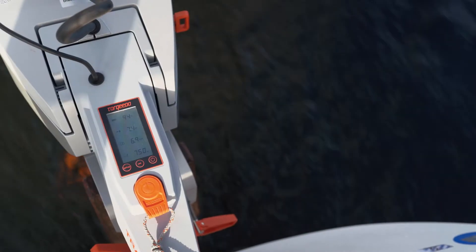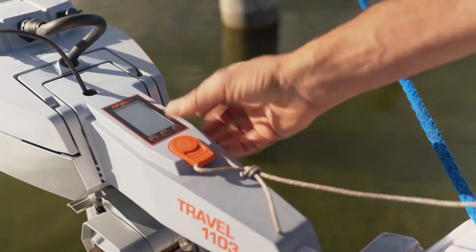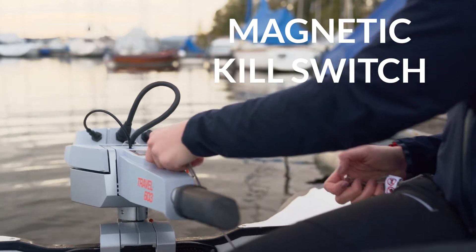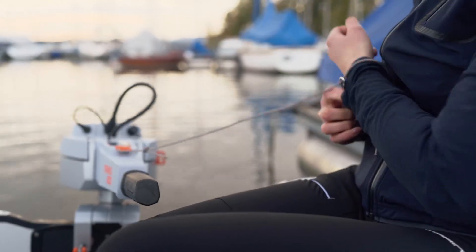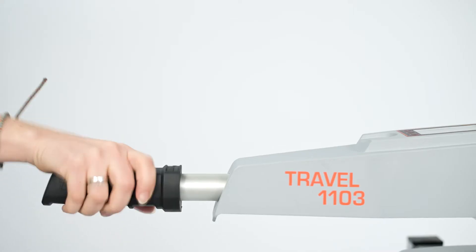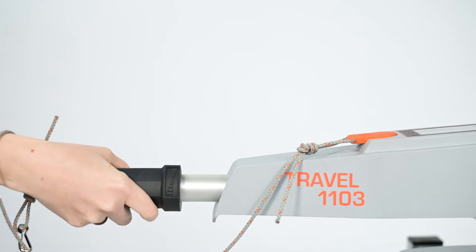With the Travel, you'll feel safe knowing that you have plenty of power to complete your trip. For additional safety, there's an audible low battery alarm and a magnetic kill switch. Just attach it to your wrist or life jacket, and if you fall out of the boat, the motor immediately stops. Simply return the tiller to its neutral position, put the switch back on, and you're ready to go again.